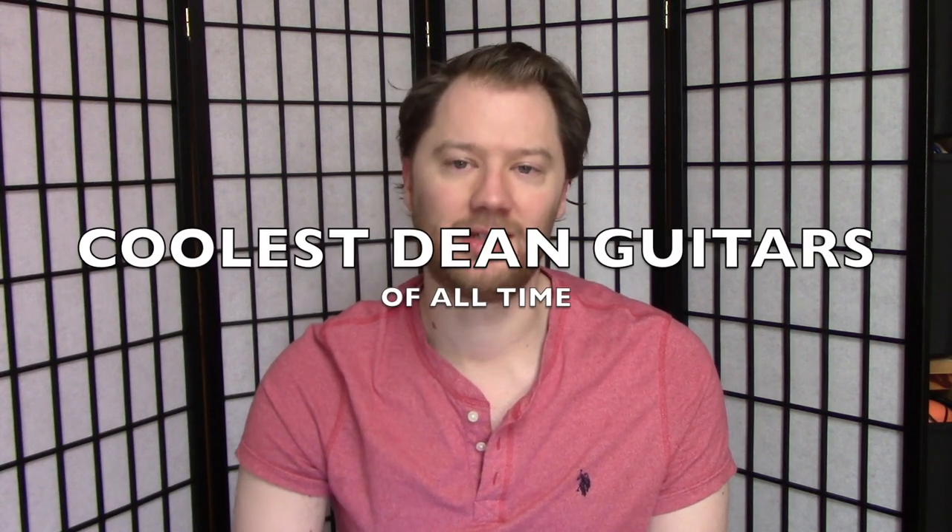Hello everyone, Luke Taylor here. I just wanted to take a moment on my channel to make a list of the top 10 coolest Dean guitars of all time. This is a subjective list — it's my list and my channel — so if you have your own list, please make your own video or let me know below. I just want to say that Dean didn't invent guitars, but they took them to the next level.